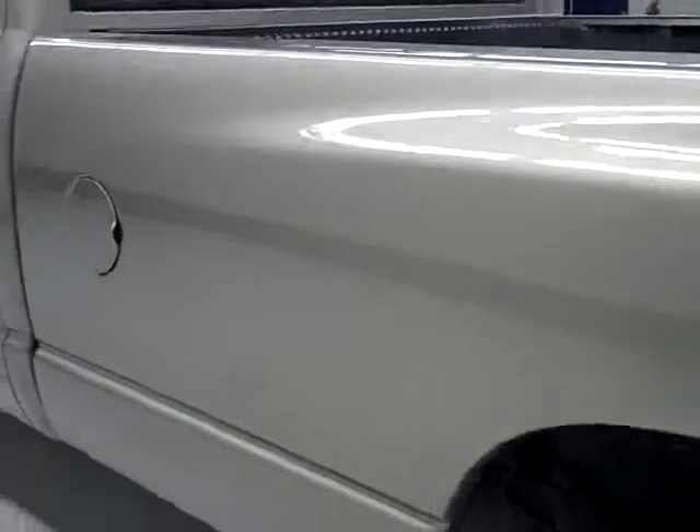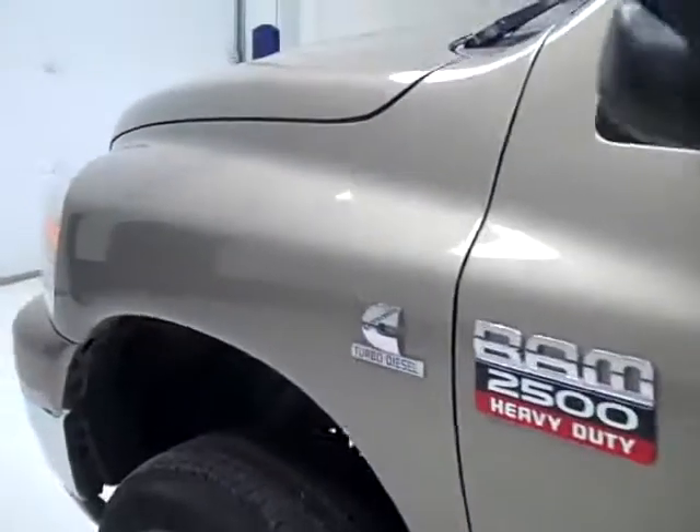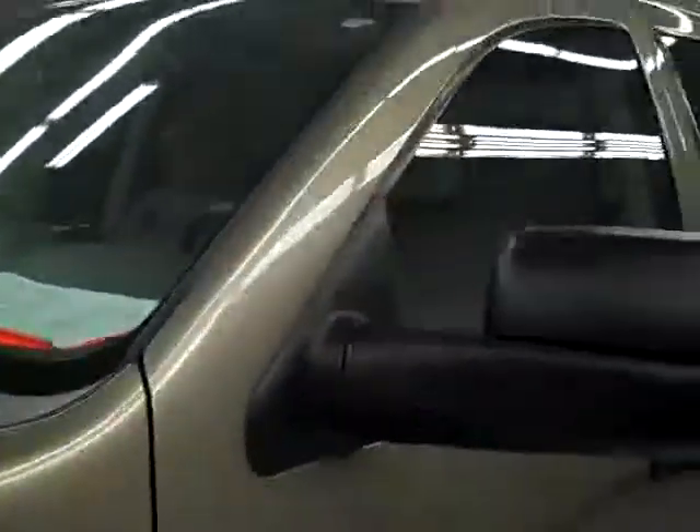Going down this side, again it's very clean shiny paint. Not seeing any dents, dings, or scratches on this side either. The hood is very clean as well.